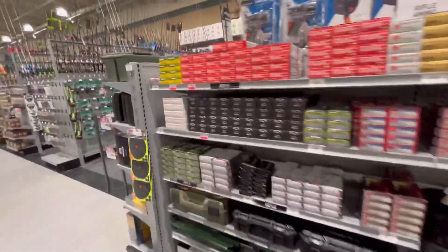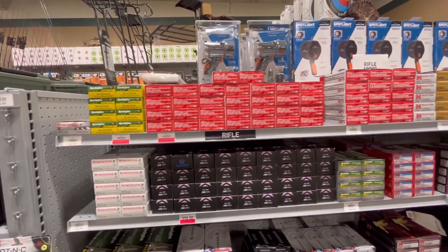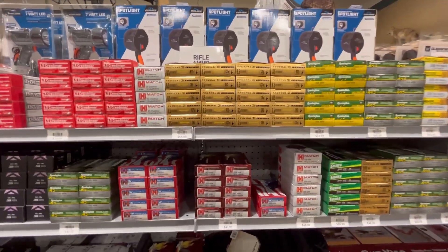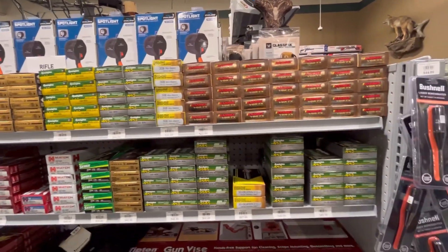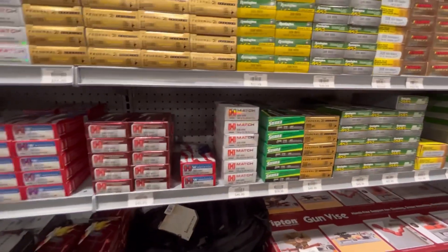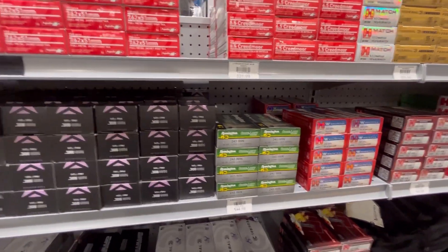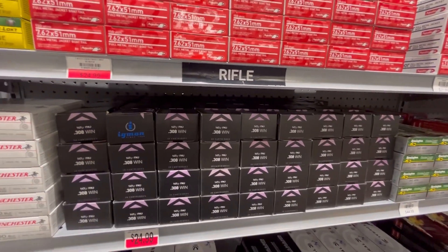On this side: 307 Winchester, 300 Savage, 762 by 51 Aguila. 3199 H Match Hornady, Federal 308 — a lot of 308. Look at the prices though, kind of crazy. 30-06, Sierra 308, Hornady 308, 243 Winchester Hornady Whitetail, Igman 308.